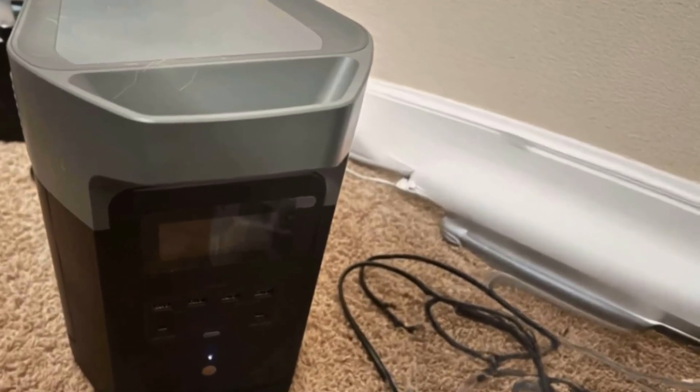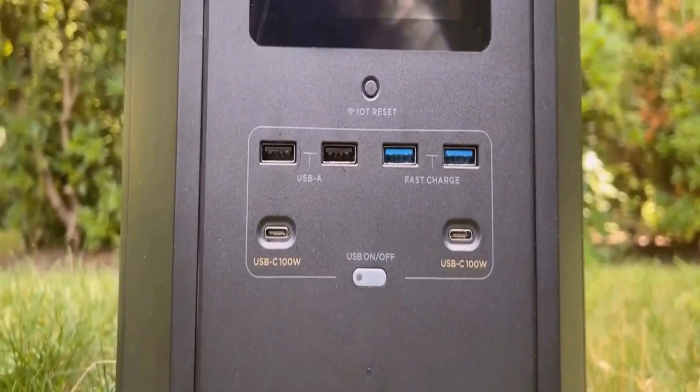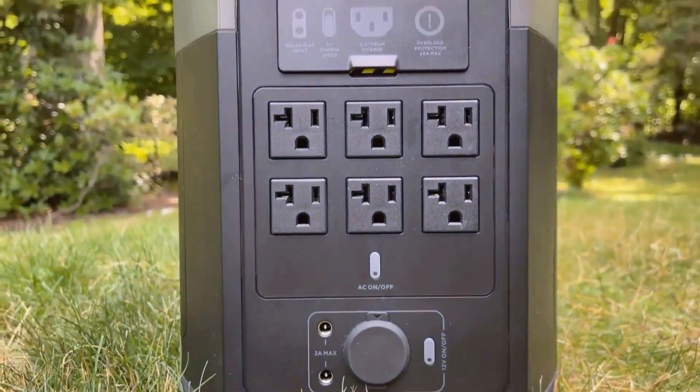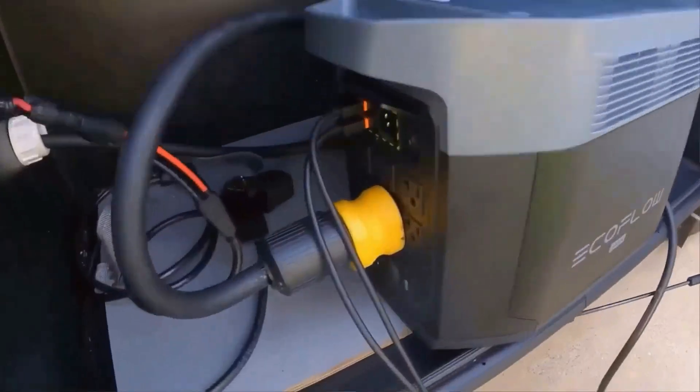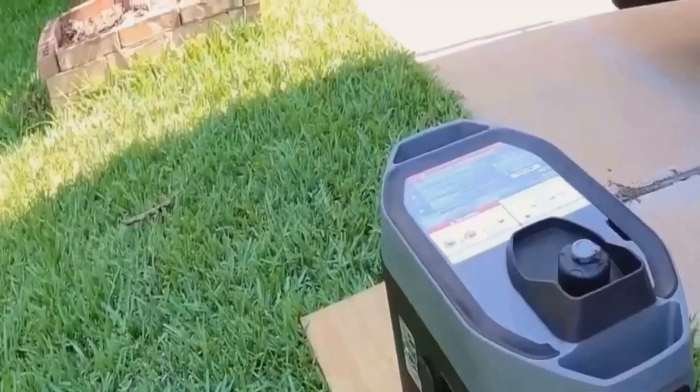This power station has been an absolute lifesaver during power outages. I live in an area where storms can hit out of nowhere, knocking power out for hours and sometimes even days. The biggest test I put this battery through was during an unexpected storm that left us without power for three full days. I thought, okay, let's see if this thing is really worth it. And boy, did it deliver.